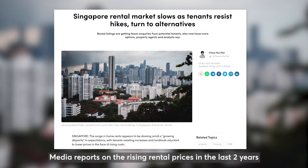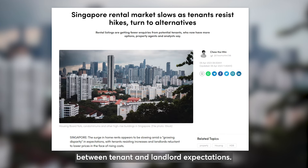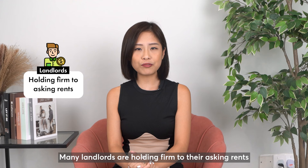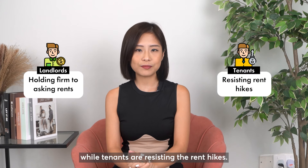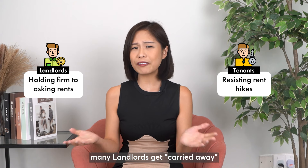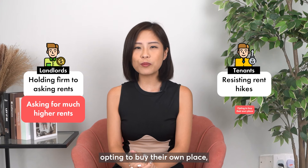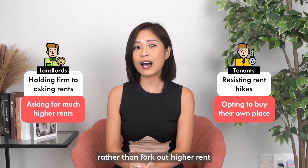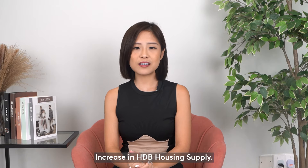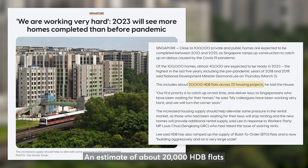Growing disparity in rent expectations. Media reports on rising rental prices in the last two years have resulted in a growing disparity between tenants and landlords' expectations. Many landlords are holding firm to their asking rent while tenants are resisting the rent hikes. After seeing reports of the steep hike in rent, many landlords get carried away and ask for much higher rent. As a result, some tenants are also opting to buy their own place rather than fork out higher rent, or turn to other developments due to the abundance of choices.